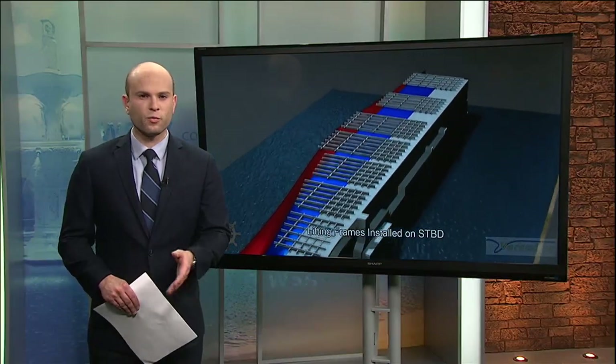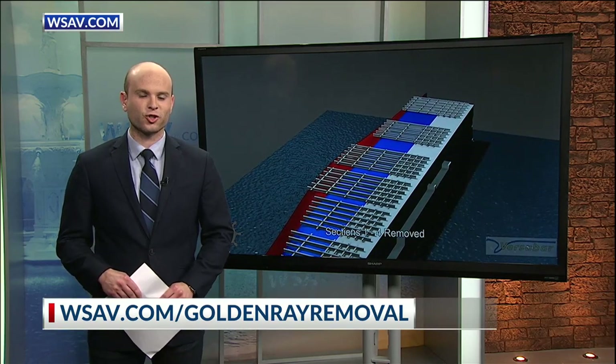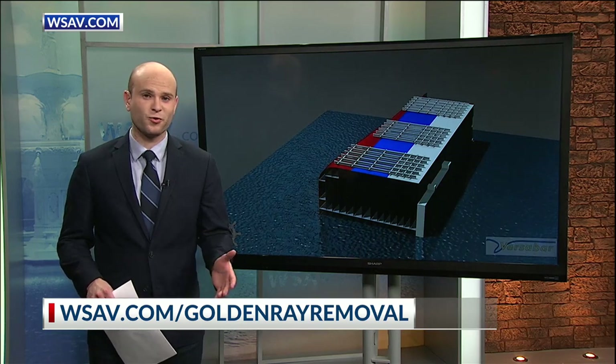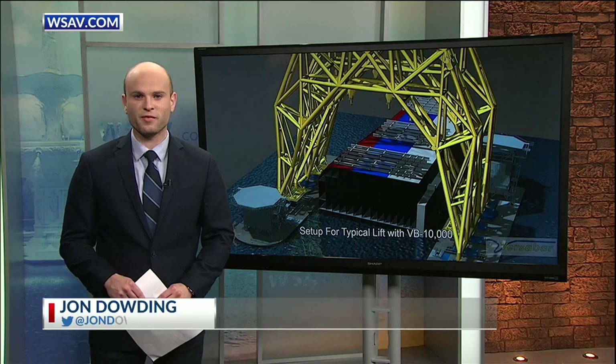You can learn more about the removal process right now on our website. Just head over to WSAV.com slash Golden Ray removal. Coast Guard officials say it will be another few months before the removal process begins. John Dowding, WSAV News 3.